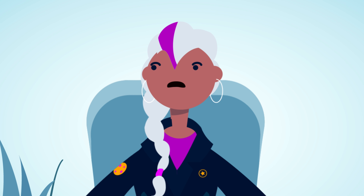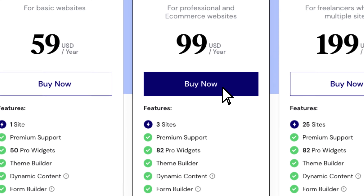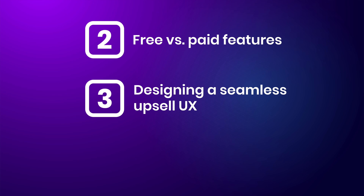If users are frustrated with limitations but continue using the product despite them, you're on the right track. But there are ways of generating the craving for your pro version while reducing friction even further — which is what the third and final component of a high-converting freemium product is all about: designing a seamless upsell UX.